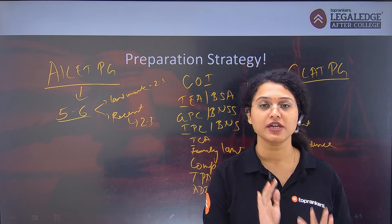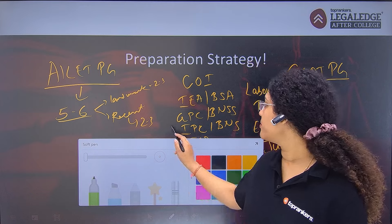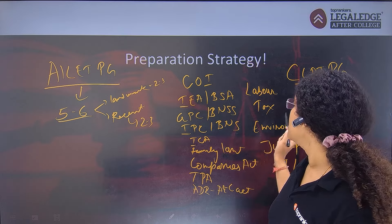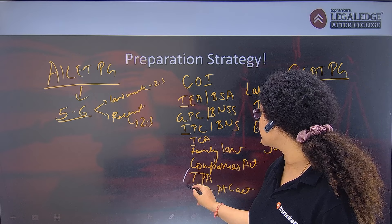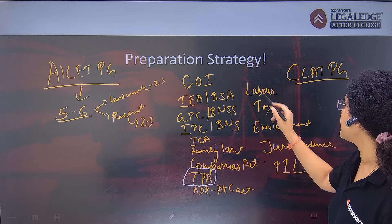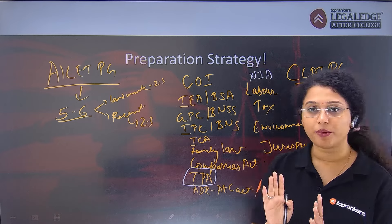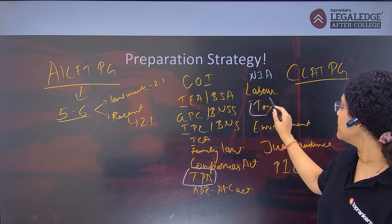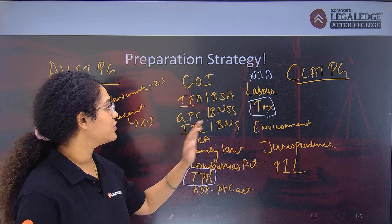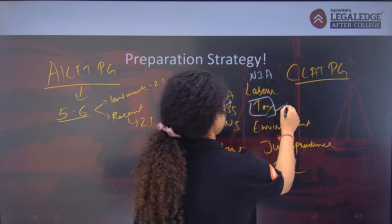Both exams are important, but some subjects are comparatively less important for CLAT PG. For example, the Transfer of Property Act is less emphasized in CLAT PG. The Negotiable Instruments Act (NIA) is also not heavily tested in CLAT PG. For tax, there is not a question every year — it matters only if there is a contemporary judgment on tax. This time, if there is a contemporary judgment on royalties related to tax, then tax becomes relevant for CLAT PG.